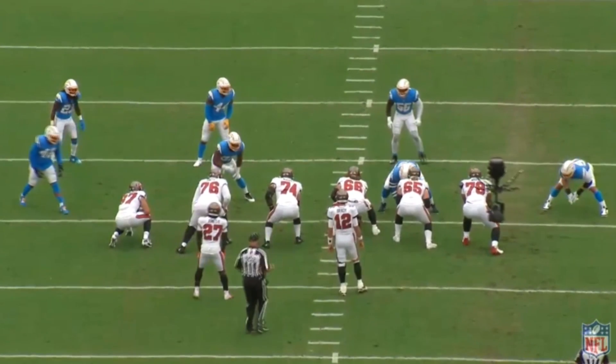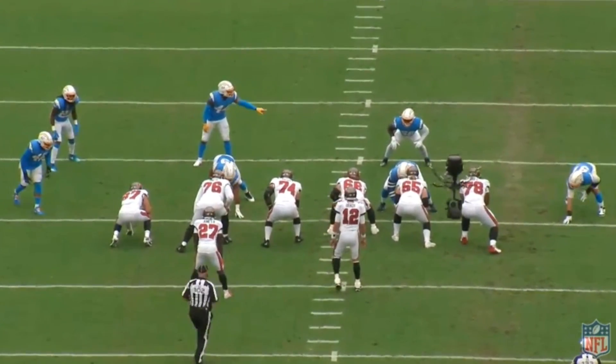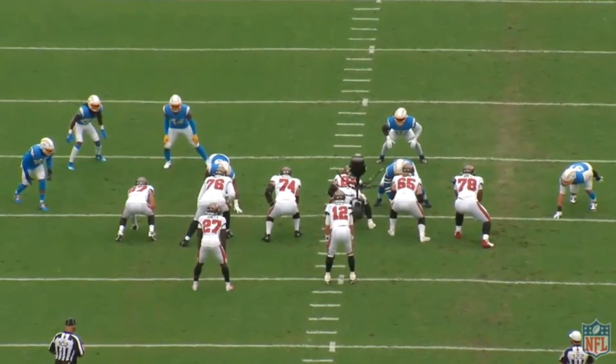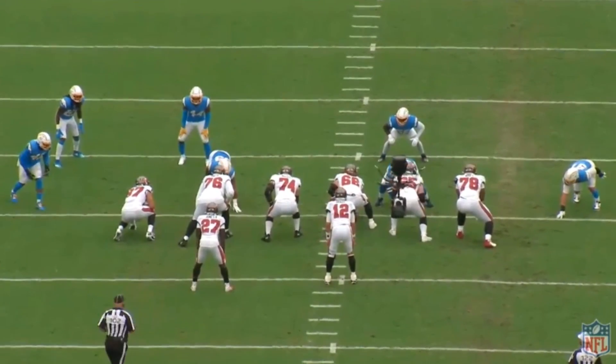I want to talk about some offensive linemen, and there's no better person to talk about than Tristan Wirfs. He's a rookie that Tampa Bay drafted in the first round and he's already looking great. He had a big day against the Chargers, really holding his own against one of the best in the game in Joey Bosa. I want to talk about what he did well.